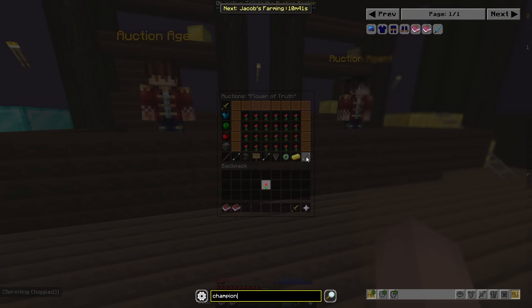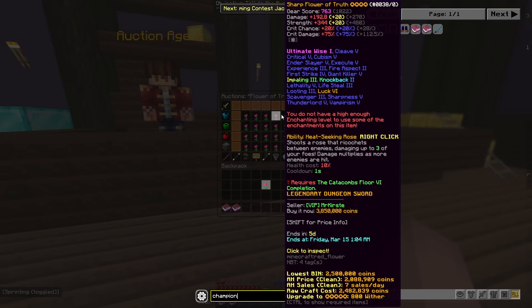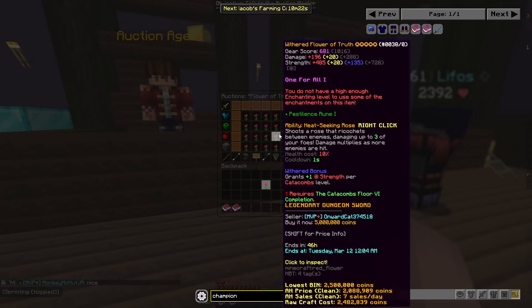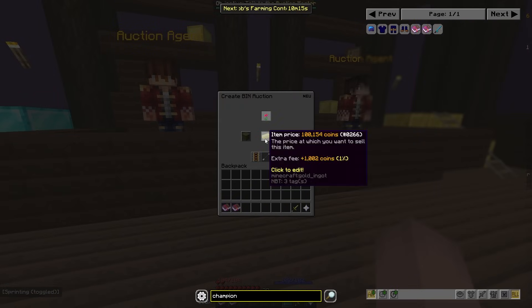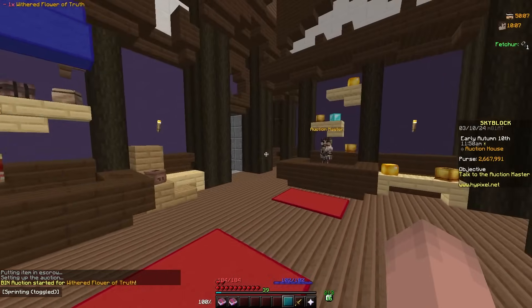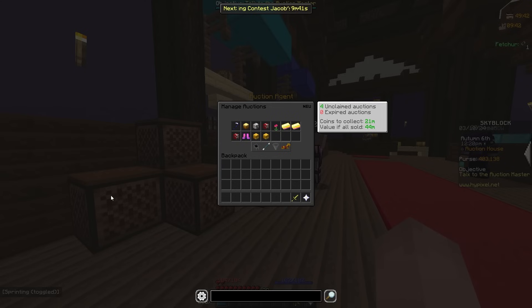Oh, this item has Champion on it — Champion costs like 6 mil. This will probably not even sell for its true value because I can't star it or anything, but at five-star value it's 5 mil. I'll put it up for 5,555 — it'll probably not sell though, which is a problem, but it has Champion so we'll see.